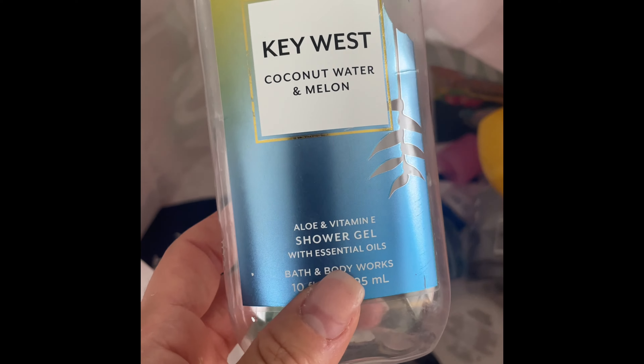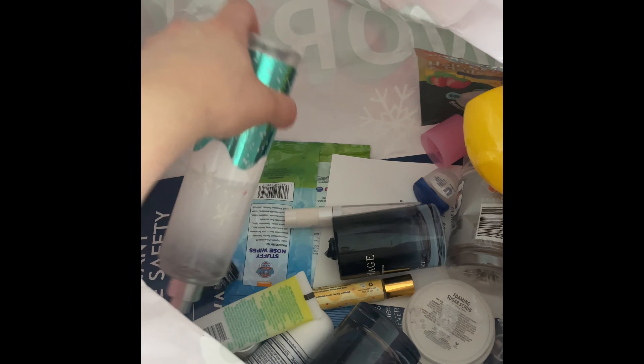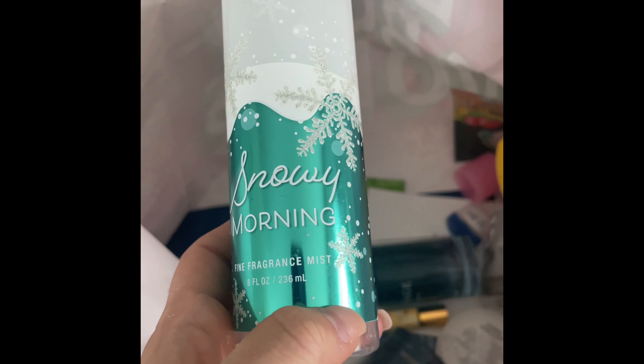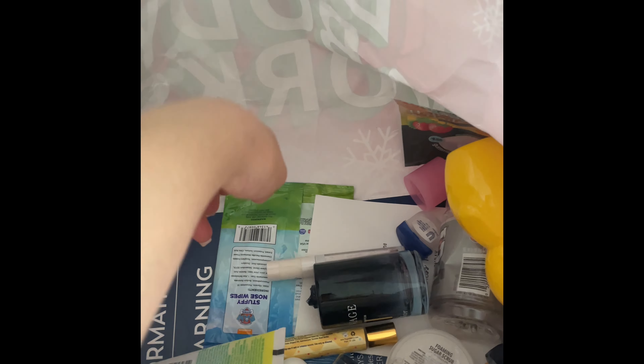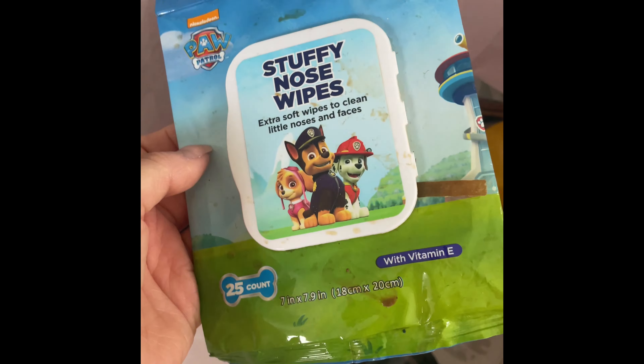I used up Key West Coconut Water and Melon — I actually really liked it. I thought I wasn't going to like it in the shower but it felt like you were on a tropical vacation, a definite repurchase. Snowy Morning was good on a cold morning — wouldn't repurchase but it was good while I had it. Stuffy Nose Wipes — a definite repurchase.